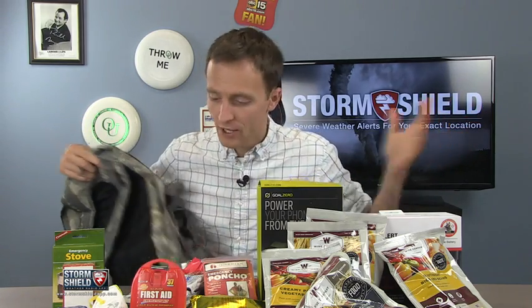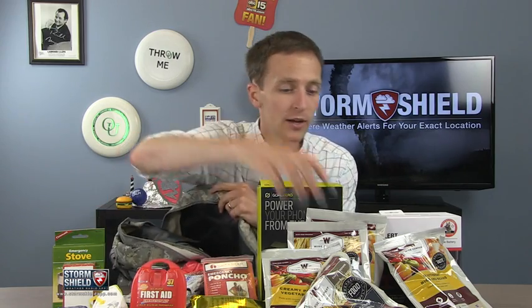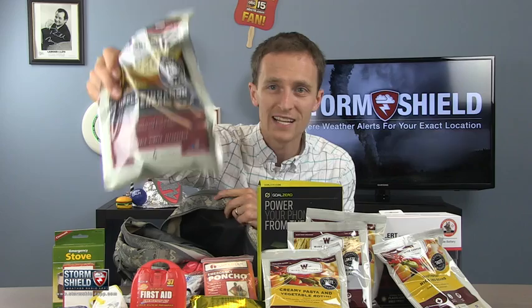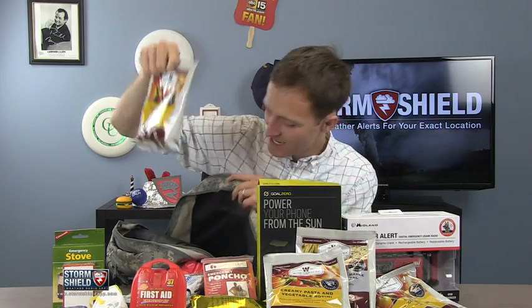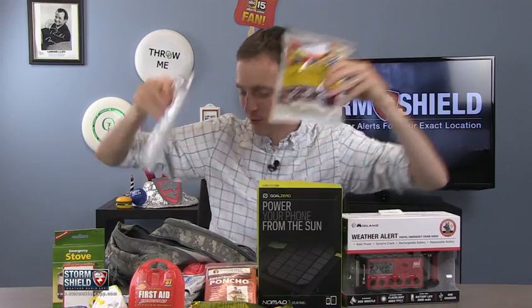So what is all this stuff? Let's just start throwing things in the bag and filling it up. First, you need food. These are MREs or meals ready to eat — just add water. You should have three days' supply worth of food. They may not taste the greatest, but they're going to keep you and your family fed. Remember, three days' supply.